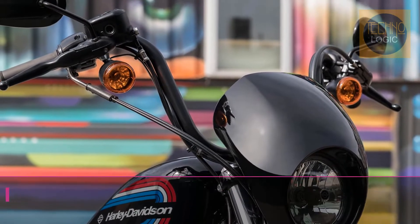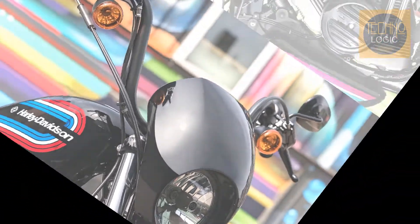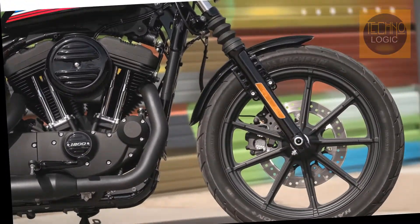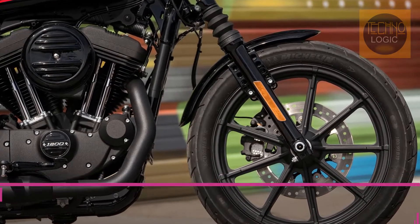The fixed black speed screen leaves no question as to the attitude of the motorcycle — get behind it and hang on. Nine-spoke wheels are black as night from rim to rubber, complementing the dark custom look.